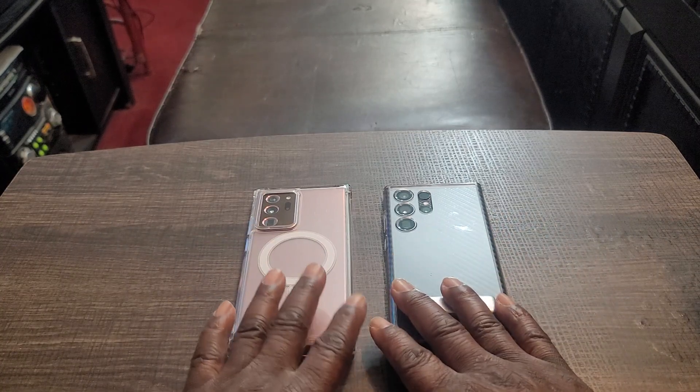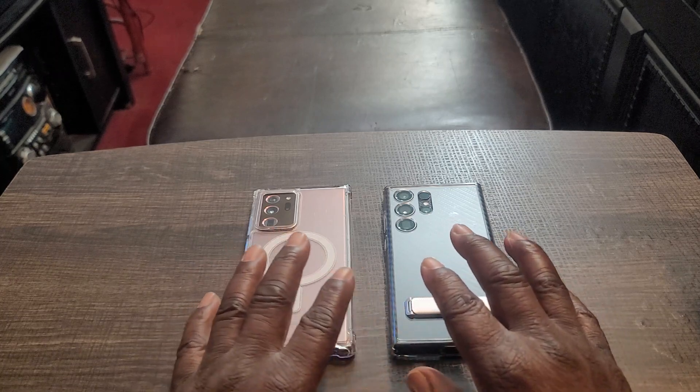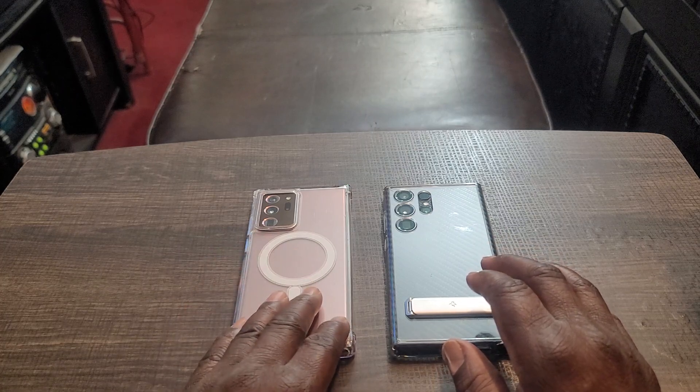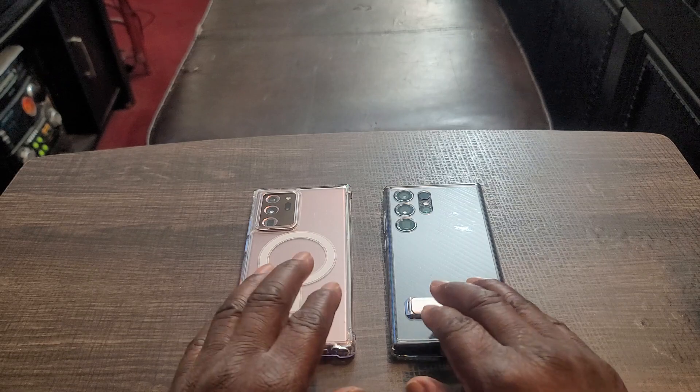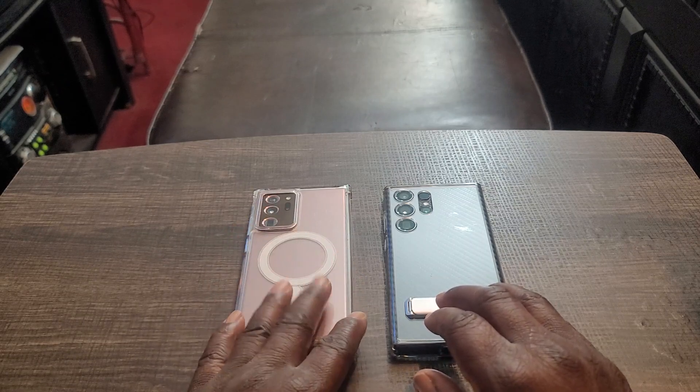The setup for both of these phones when you go into the settings are a little different because of the different versions of One UI. This one doesn't have One UI 6.0 — this does. This one is One UI 5.1.